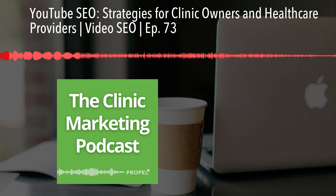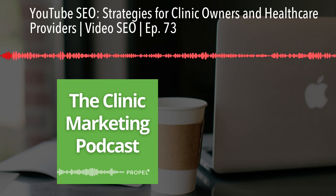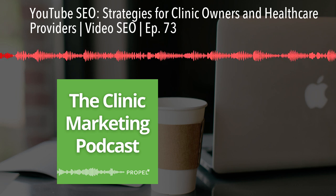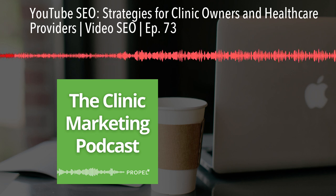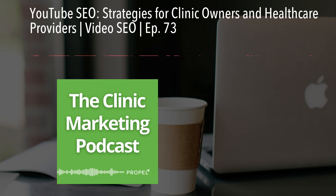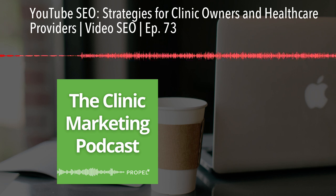YouTube has become one of the most popular search engines, second only to Google. As a clinic owner, leveraging YouTube can significantly boost your online presence, drive traffic to your website, and ultimately help you grow your patient base. In this episode, we'll cover some essential YouTube SEO strategies to help you get started.